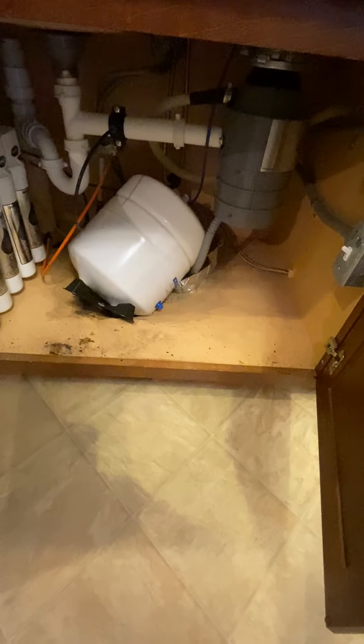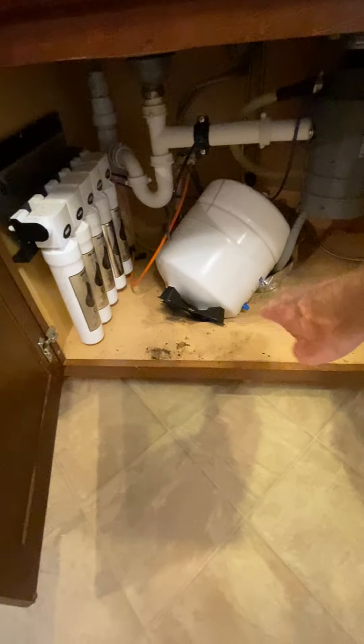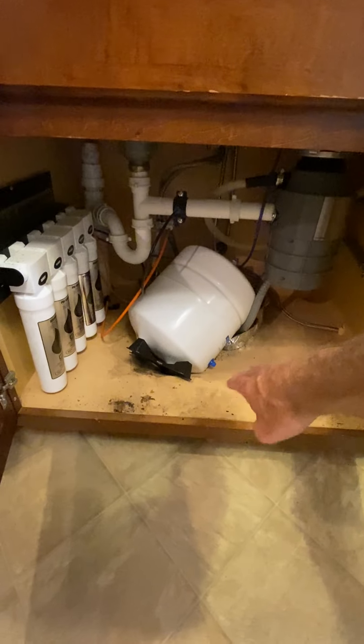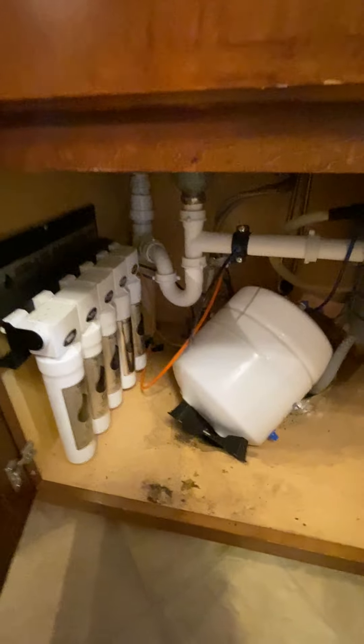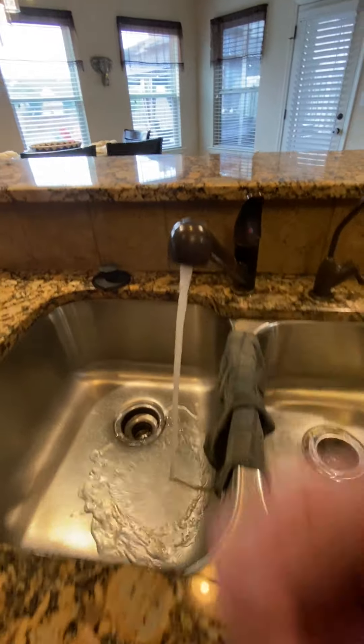We do have a caved-in area — that thing is heavy. It's caved in right there, sitting down in like a hole. It's kind of strange, but it probably doesn't leak. Something strange has happened back there.